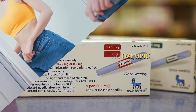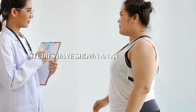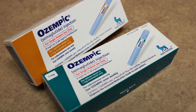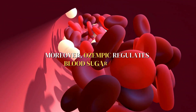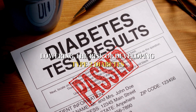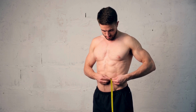The benefits of using Ozempic for weight loss and blood sugar control are remarkable. Studies have shown an average weight loss of 10-15% of initial body weight with Ozempic, diet, and exercise. Moreover, Ozempic regulates blood sugar levels, lowering the risk of developing type 2 diabetes. Weight loss and improved insulin sensitivity can also reduce the risk of heart disease and stroke.